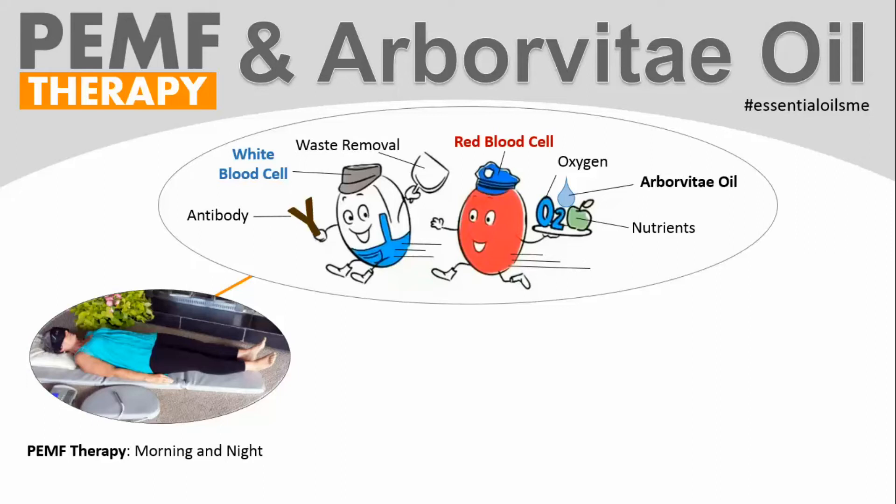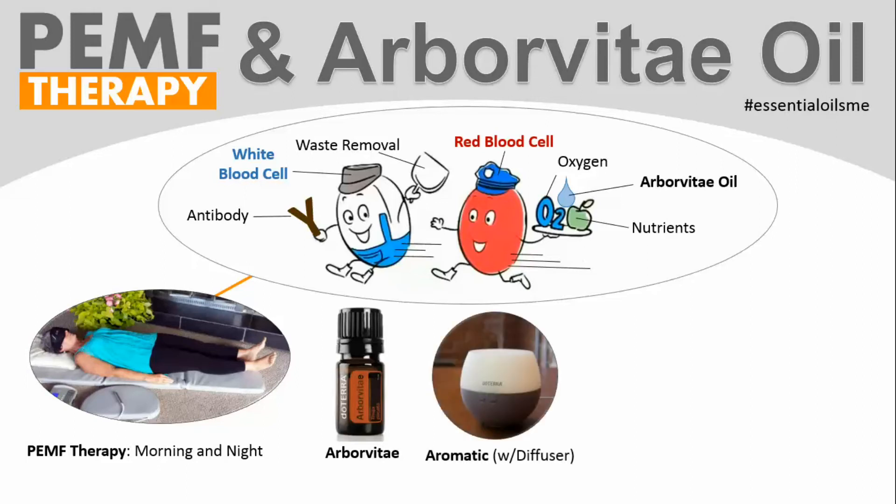Because our soils are so depleted, it's really important to supplement with a more whole food supplement. Just know that your body needs nutrients to not just survive, but thrive. When you look at Arborvitae essential oil, some of the benefits are that it protects against environmental and seasonal threats, and it's a very powerful cleansing agent. This can be used in a number of different ways.